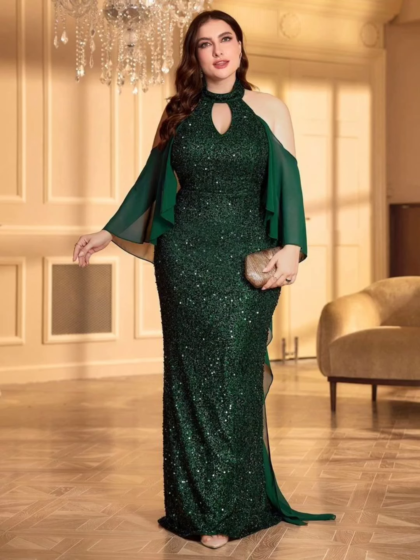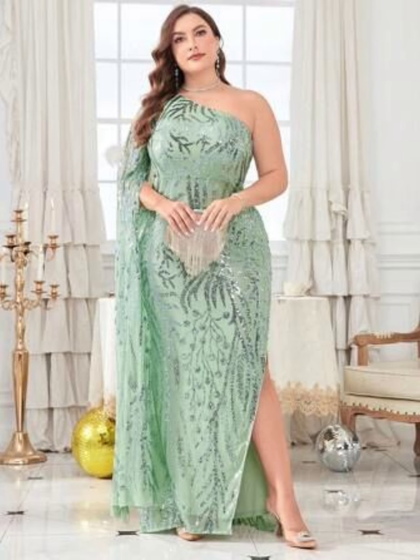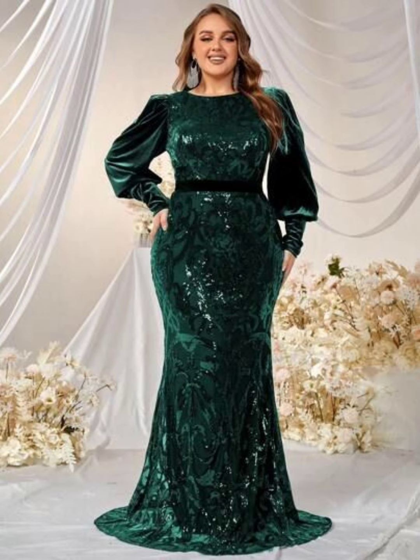Hi everyone, welcome to my YouTube channel. Today I'm going to share with you very pretty, very stylish and superb looking plus size mother of the bride dresses. I hope you will like my video and this collection.